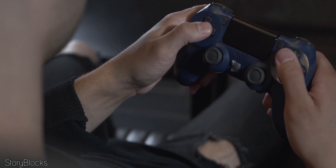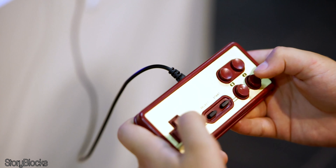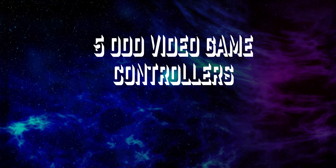But even with this, there's been some odd controllers to have come out through the years. Hey, I'm Elijah, and The Icon presents Five Odd Video Game Peripherals.